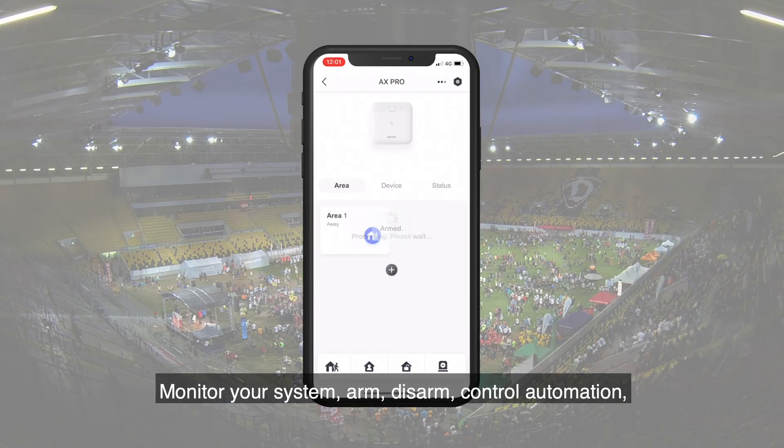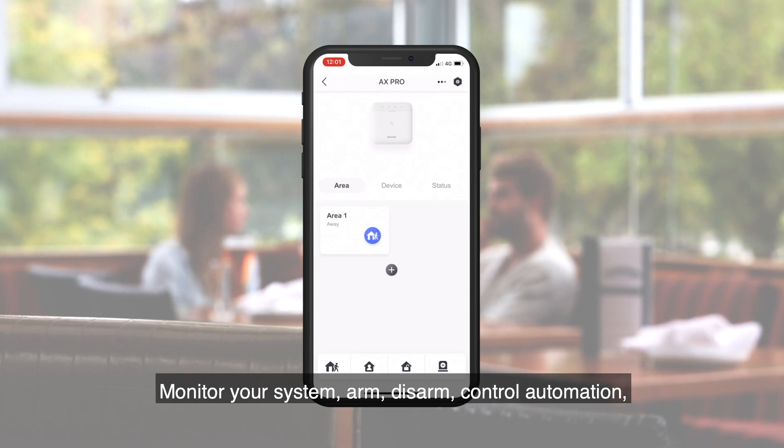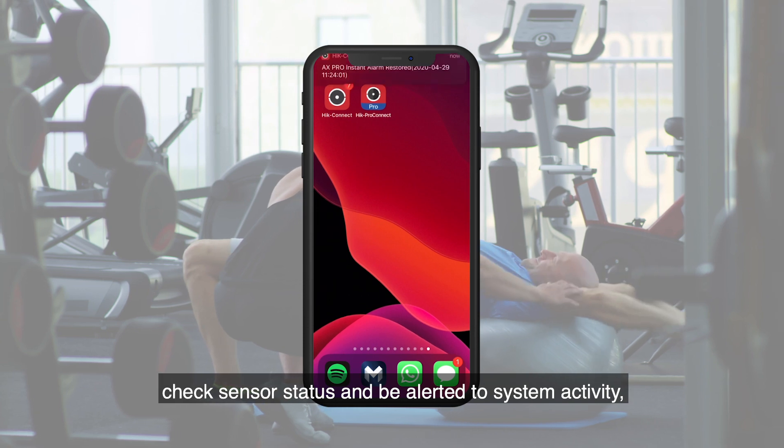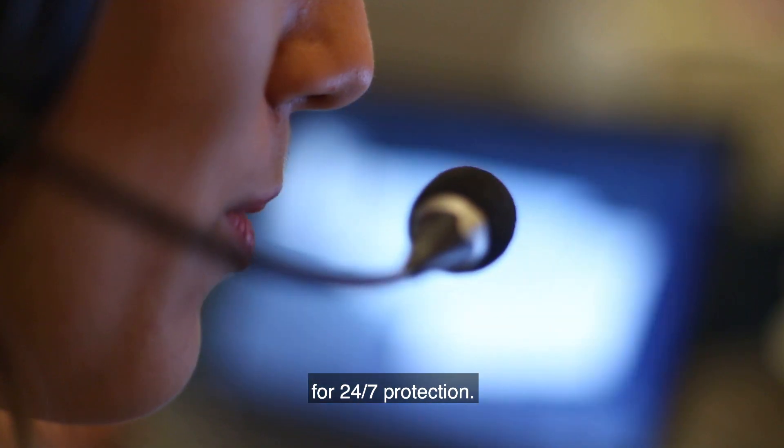Monitor your system, arm, disarm, control automation, check sensor status and be alerted to system activity. It's even compatible with professional monitoring for 24/7 protection.